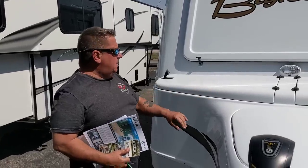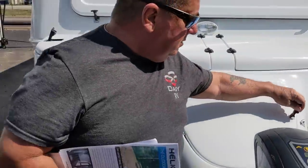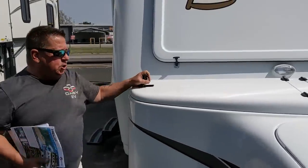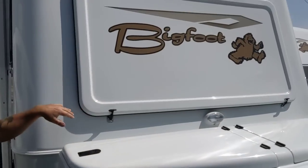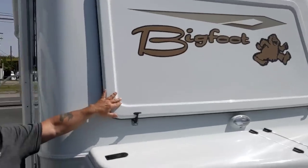This whole front cap is an option — you can do it without it, and it holds tanks. Everything's fiberglass. Got a nice power hitch here, which is great, and huge storage — look how they did this storage, just like a sailboat. They've also got a huge front window with a rock guard, because you know how it is up north.